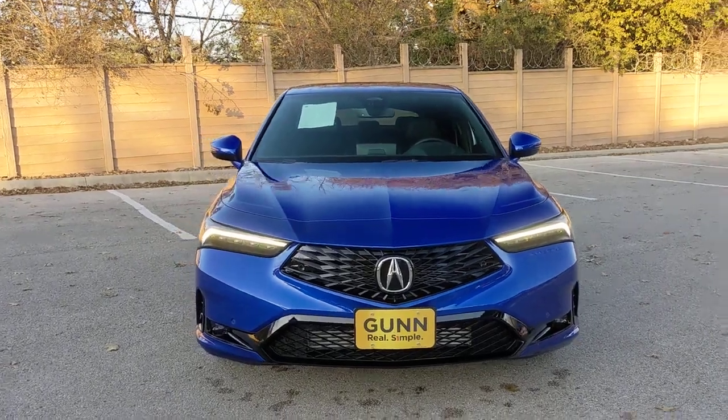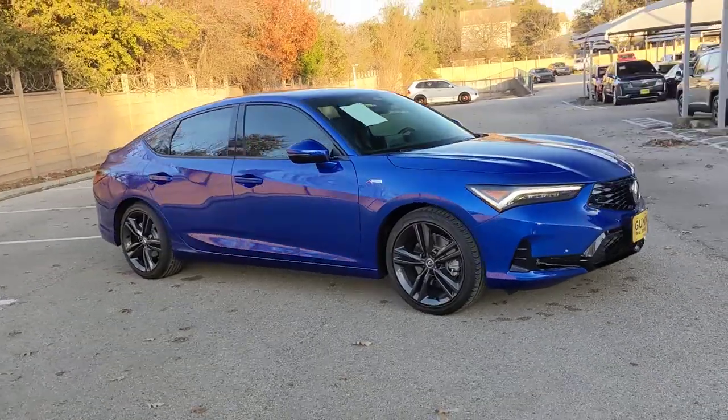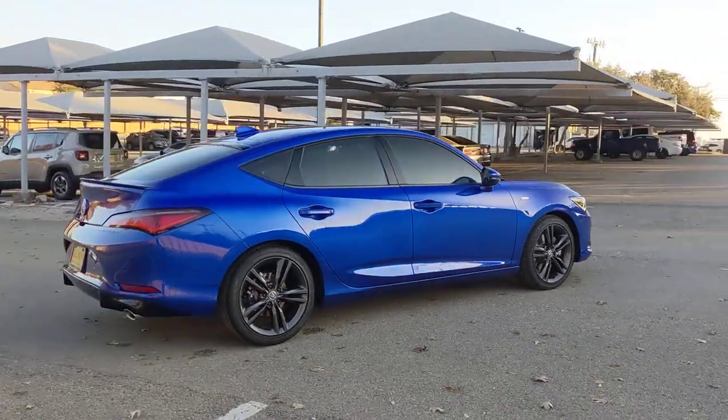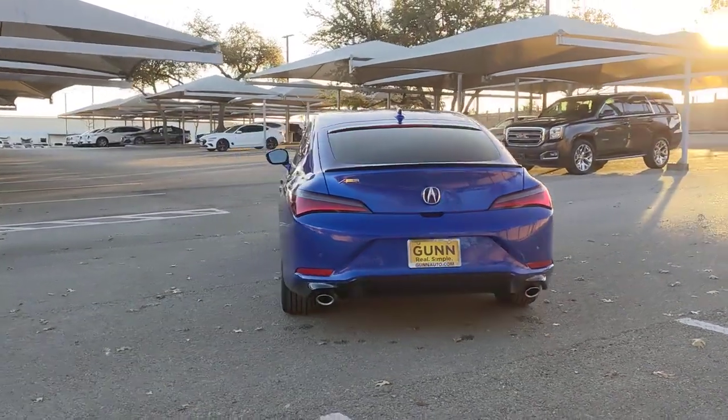Introducing the 2023 Acura Integra. Now is the perfect time to start a fresh new chapter in your traveling life. Take a closer look at this vehicle — its design and features represent an outstanding value. These are just some of the great options this vehicle comes with.